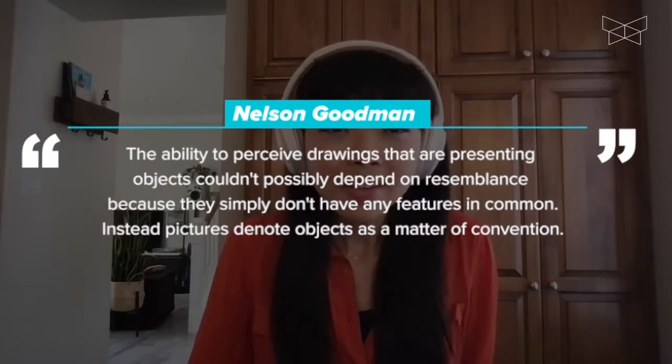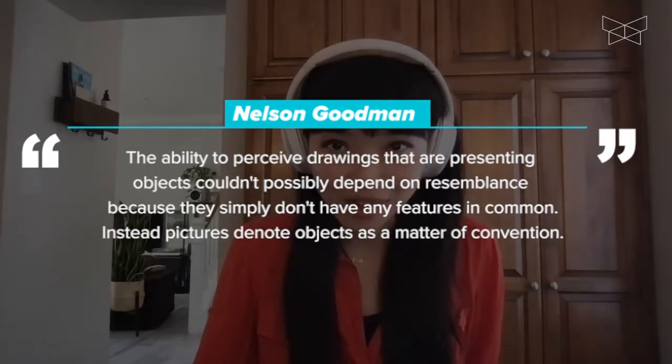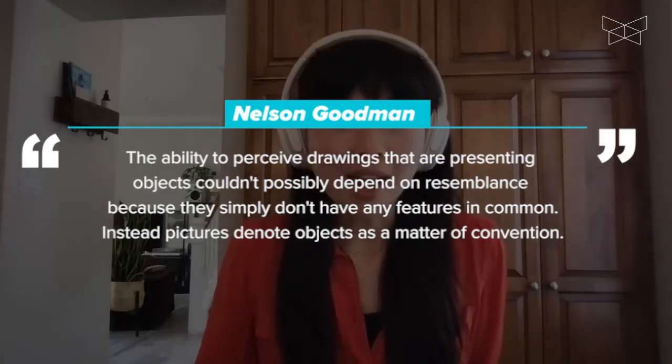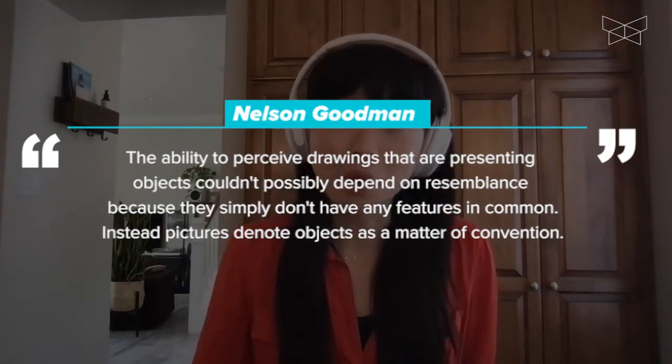At the other extreme, the philosopher Nelson Goodman famously argued in his book Languages of Art that the ability to perceive drawings as representing objects couldn't possibly depend on resemblance, because they simply don't have any features in common. Instead, pictures denote objects as a matter of convention, just the same way that words denote objects.